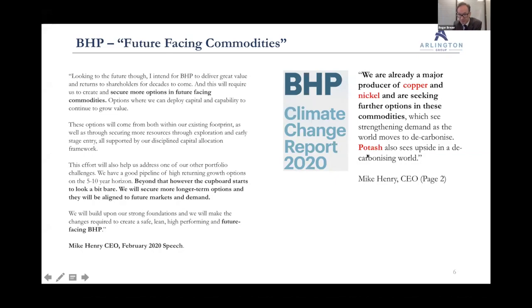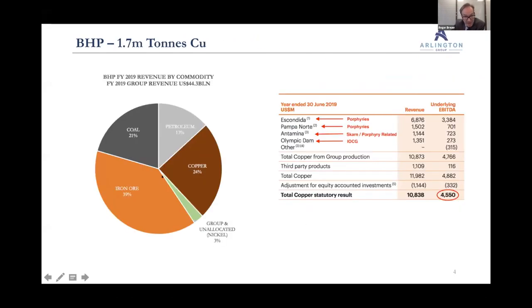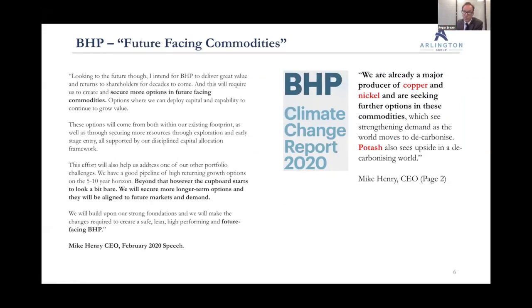They also like potash. But copper and nickel — I do wonder how easily scalable nickel is given it's a smaller market. They're doing work with Nickel West to build out their nickel division. But copper is where I really think you can grow and scale. I am a bull on nickel, but copper is where the real scaling opportunity lies.